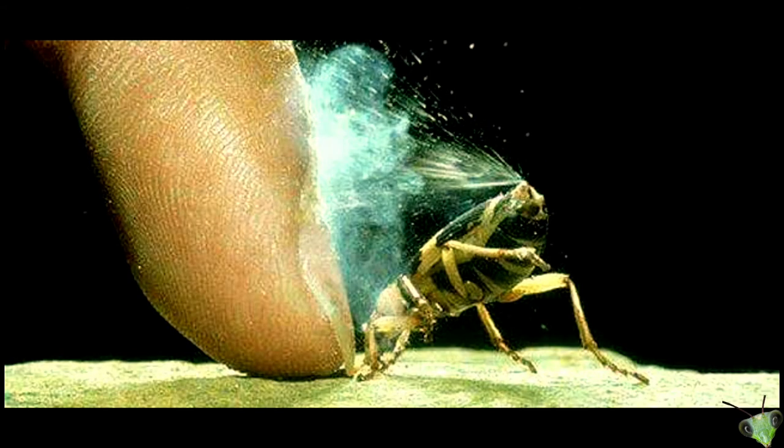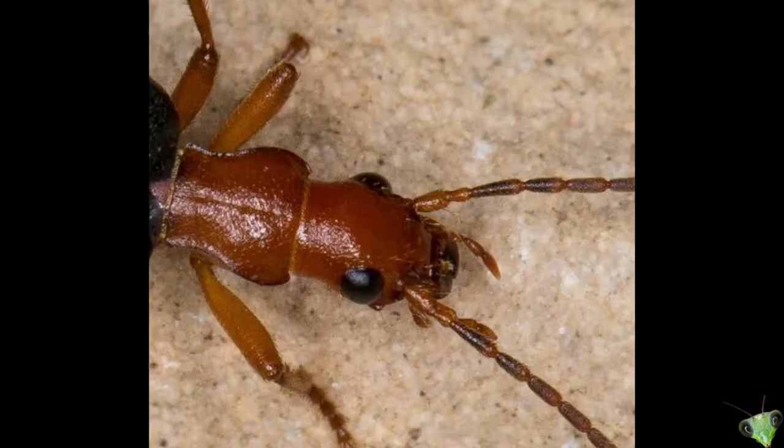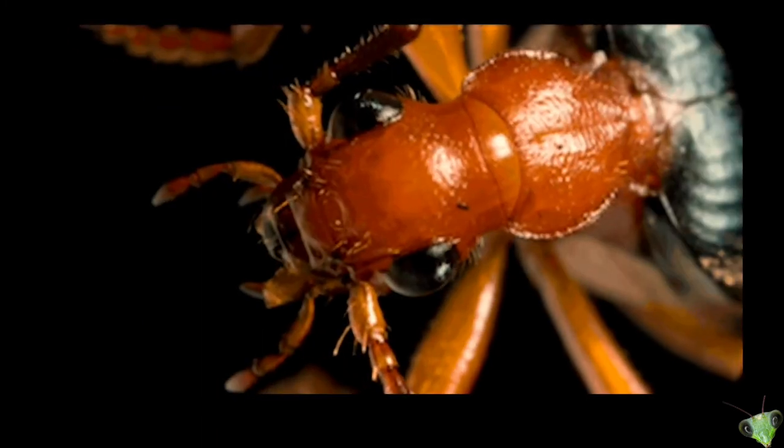That spray can kill other insects and can hurt humans badly. But these beetles only use this chemical spray as defense. When they are on the hunt, they use super sharp jaws to slice up worms and insects.